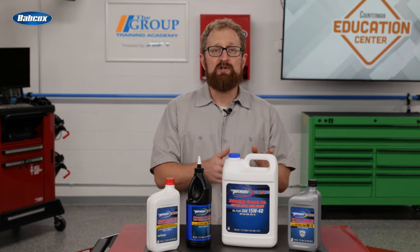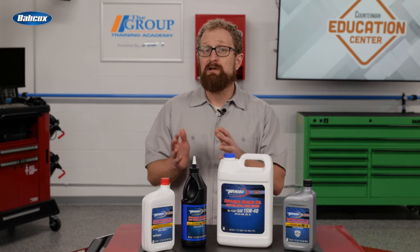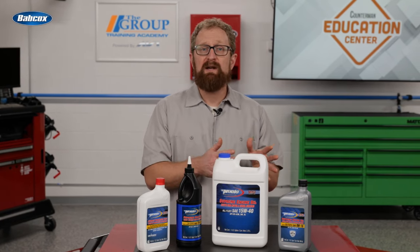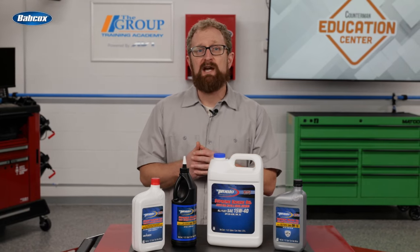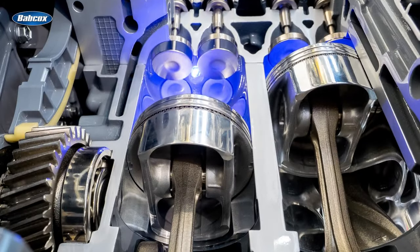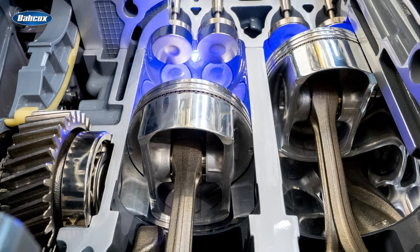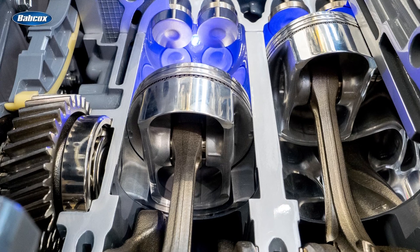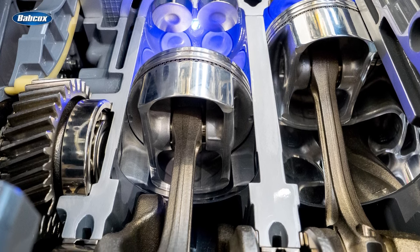The other important thing your customers should know is that engines with turbocharged gasoline direct injection are susceptible to a phenomenon known as low speed pre-ignition, or LSPI. LSPI is an abnormal combustion event that occurs at low speeds when the engine is heavily loaded during wide open throttle. Tiny droplets of oil mixed with fuel in the combustion chamber prematurely ignite before the spark plug fires.